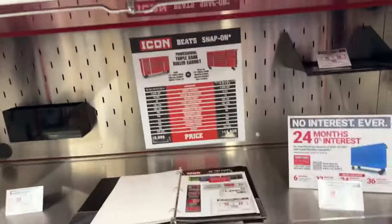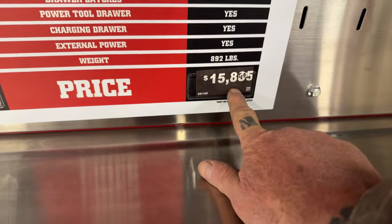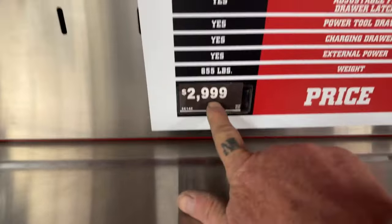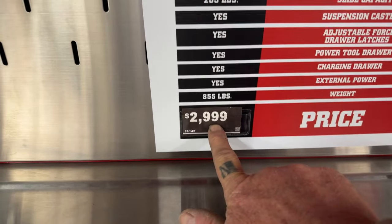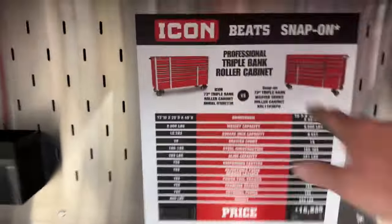Okay, hold on — this is the Snap-on price for this roll-around toolbox right here. That's the Snap-on tool price. And that's the Harbor Freight Icon tool price. So there you go. That's just for the bottom wagon, guys.